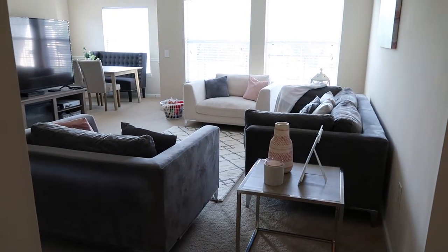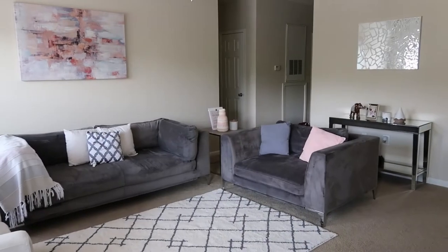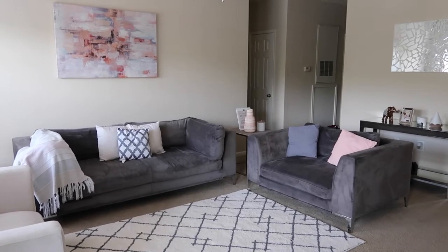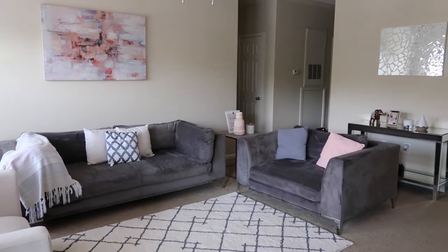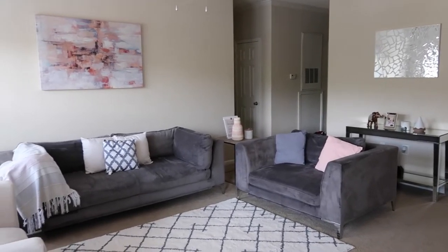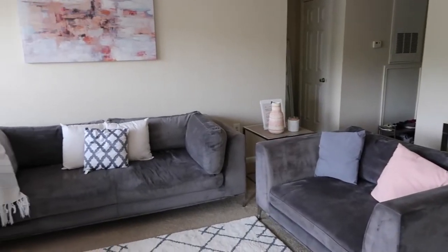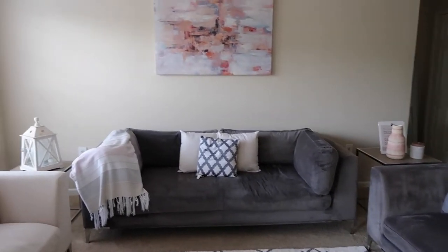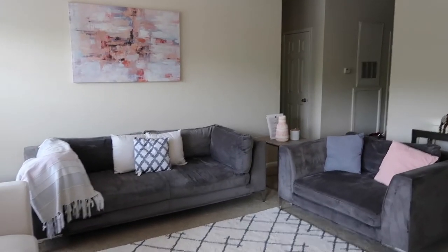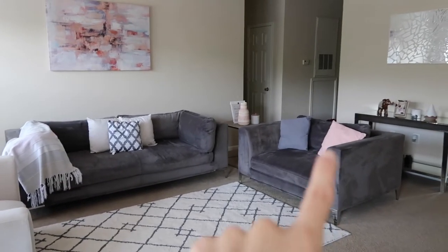I'm going to go ahead and record this from a different angle so you guys can get a better look. I'll give you a quick overview first and then go into details on where I got my items from. All right guys, I'm going to start with my couches. The couches are from a store called Value City Furniture - all three of them.